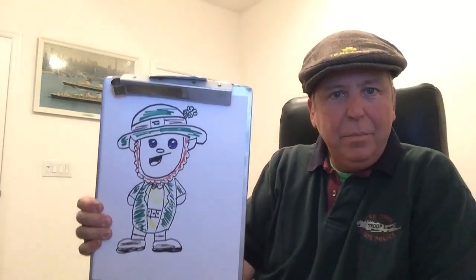Oh, here's our leprechaun! Here's our bottle of Guinness. Don't forget to like and subscribe. Happy St. Patrick's Day!